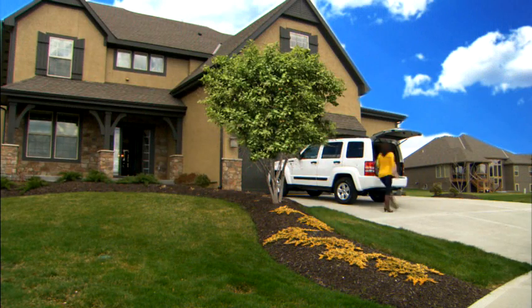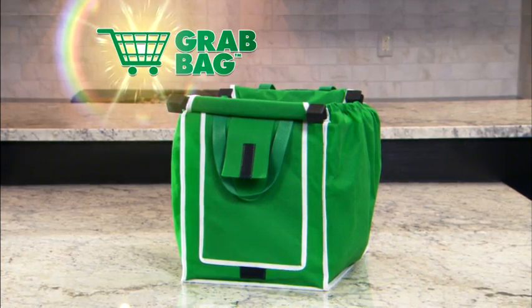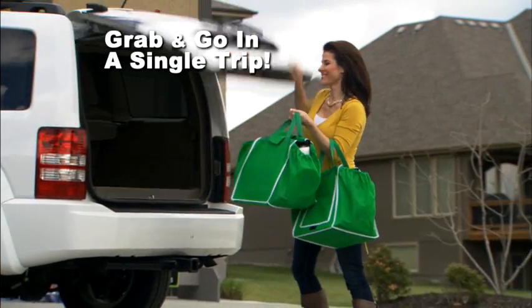Third, plastic bags are small and can only hold so much, forcing you to make a lot of trips back and forth to your car. Grab Bags are bigger and better because they can expand to hold more groceries than all of the plastic bags you see here, and they let you grab and go in a single trip.